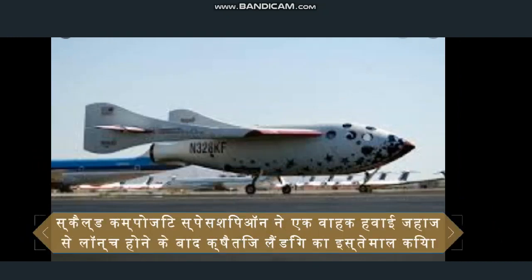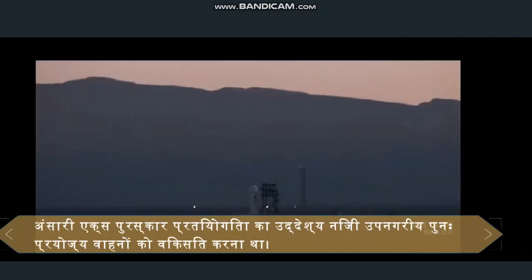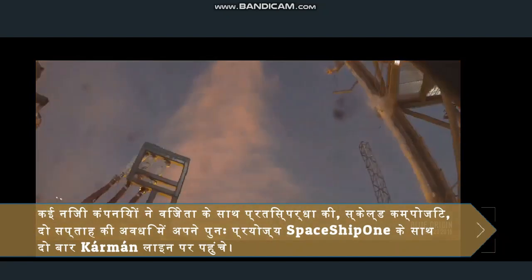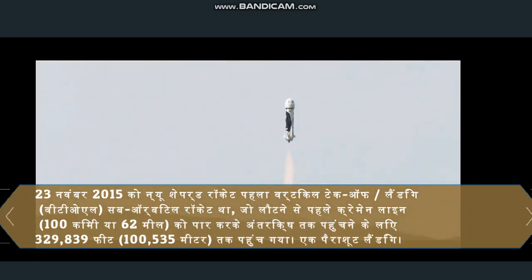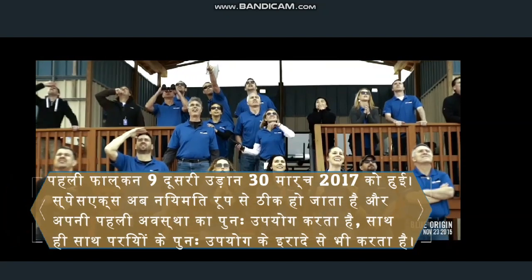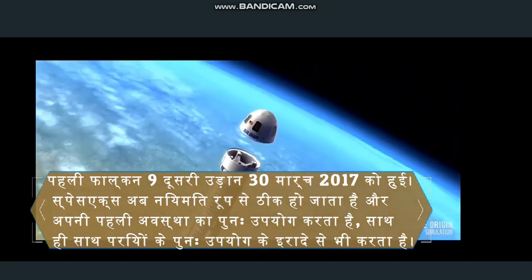In the 21st century, Scaled Composites' SpaceShipOne used horizontal landing after being launched from a carrier airplane. The Ansari X-Prize contest was intended to develop private suborbital reusable vehicles. Many private companies competed, with the winner, Scaled Composites, reaching the Kármán line twice in a two-week period with their reusable SpaceShipOne. SpaceX started a flight test program with experimental vehicles, which subsequently led to the development of the Falcon 9 reusable rocket launcher. On November 23, 2015, the New Shepard rocket became the first vertical takeoff/landing suborbital rocket to reach space by passing the Kármán line.